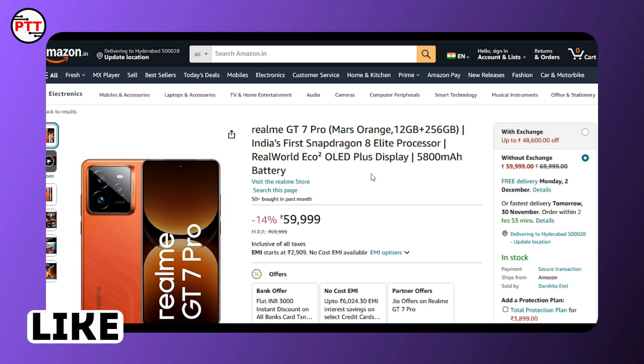Realme has a lot of UI and pre-installed apps — bloatware — which affects the overall UI experience.